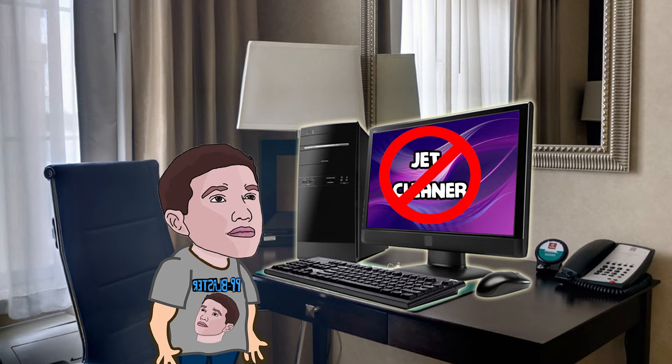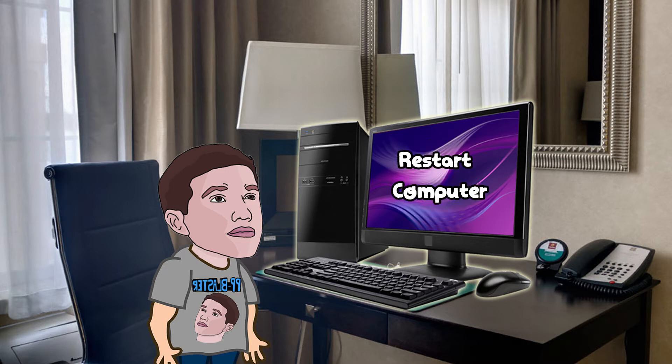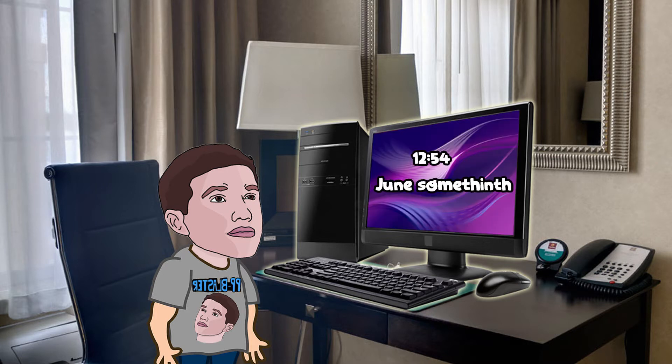I ran the registry cleaner and it told me to restart my computer, so I restarted it like any normal program tells you to do. When I tried to open it back up, I was stuck on the date and time screen — it said press any key to continue or whatever.